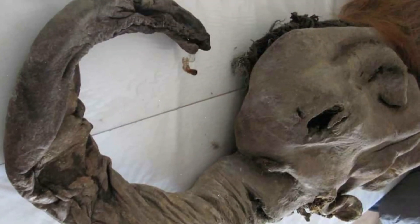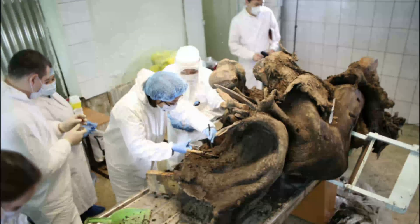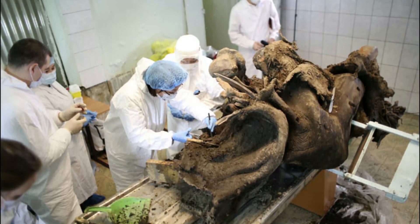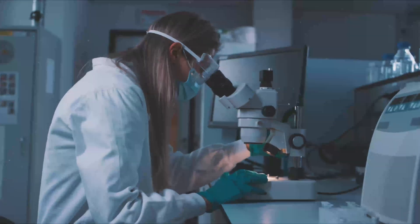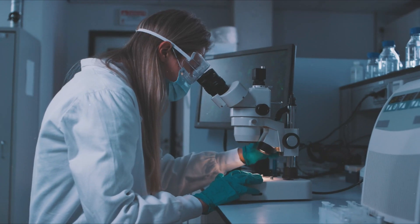Eight years ago, an impressively well-preserved woolly mammoth was dug out of the Siberian permafrost. With the species having met its extinction some 4,000 years ago, finding such a relatively pristine specimen was an astounding feat, particularly since this one was 28,000 years old. Scientists have since been eagerly studying the uncovered mammoth in an attempt to learn how viable its biological materials still are.